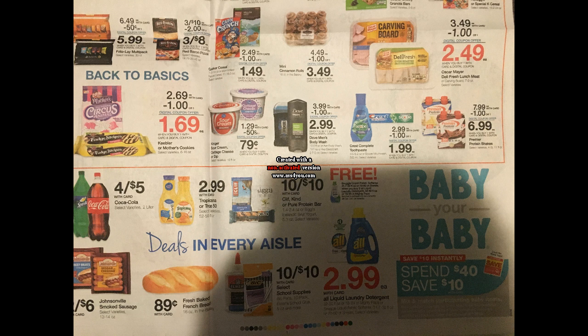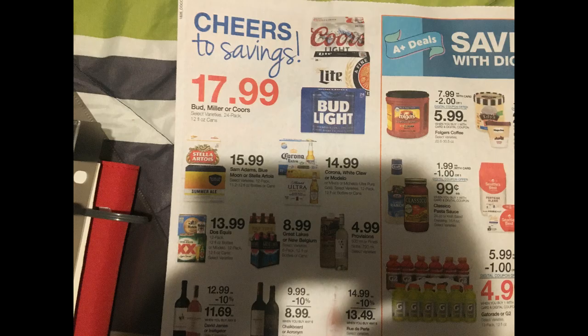There's also a baby instant savings: spend $40, save $10 — but it has to be after coupons, which is a bit annoying. For wine, you get 10% off when you purchase six bottles, and they're advertising 24-packs of beer for $17.99.